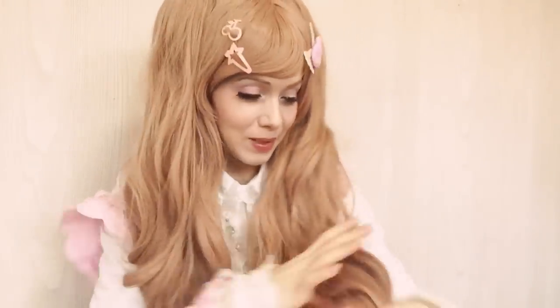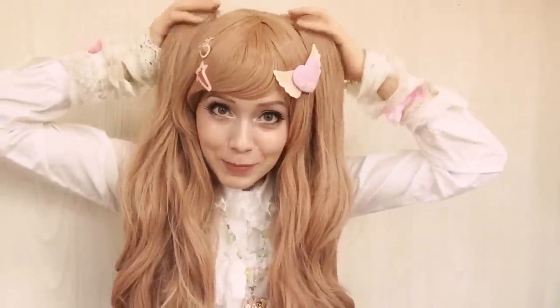I've worn it so many times that it's starting to get a bit tatty at the ends. This one has been very popular with sweet lolita, but it's kind of dying out — there are less and less girls who wear this kind of style. I think that fashion is almost over, but I still like them.